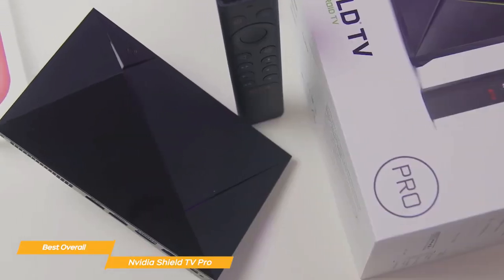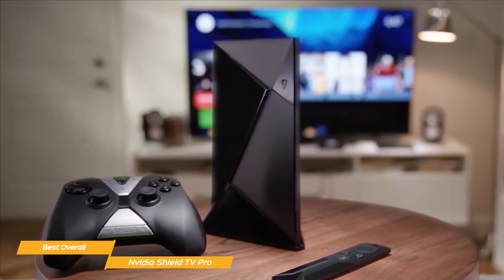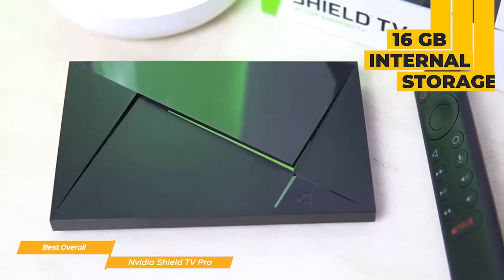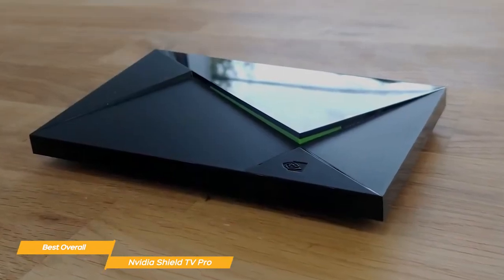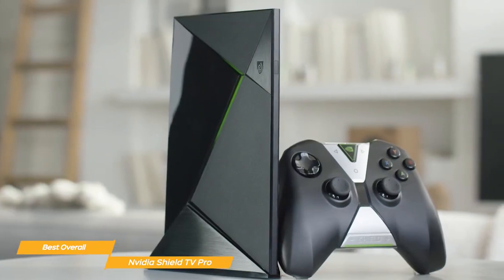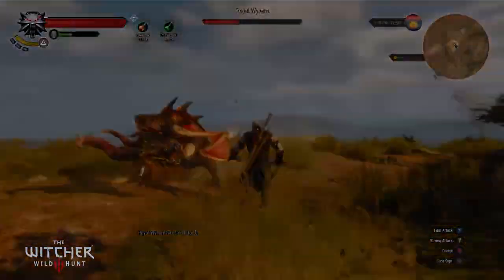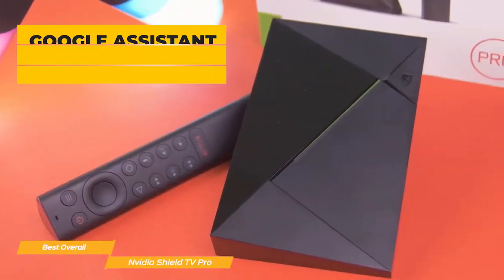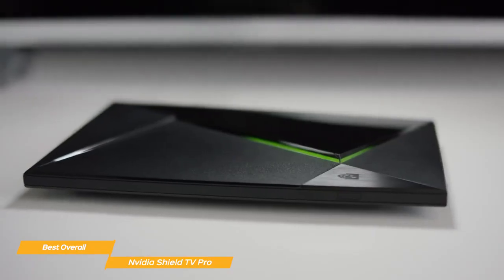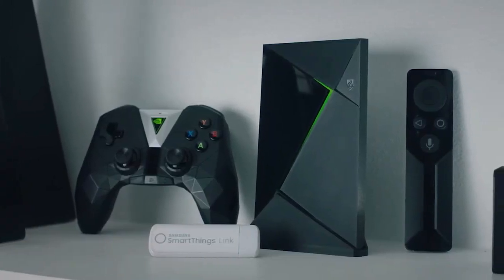The Shield TV Pro also supports Alexa and can be integrated with other smart devices in your home. It also has a sleek and compact design that makes it easy to fit in with any home entertainment setup. In terms of storage, the Shield TV Pro comes with 16GB of internal storage, significantly more than most competitors, and also has a microSD slot which allows you to expand storage if needed. Overall, the Nvidia Shield TV Pro is the best overall Android TV box on the market. It offers powerful performance, 4K HDR streaming, and the ability to handle gaming, and is equipped with Google Assistant, Alexa, and AI Upscaler. The sleek and compact design and high storage capacity are an added bonus, making it the perfect device for anyone looking to elevate their home entertainment experience.